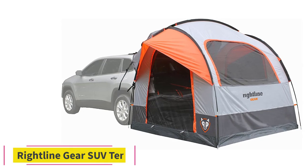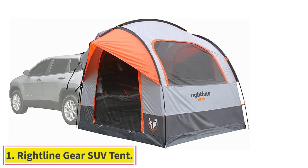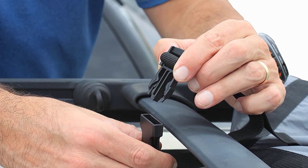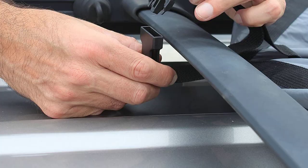Number 1: Rightline Gear SUV Tent. The Rightline Gear SUV Tent is one of the top SUV tents around and we like it a lot because it is a freestanding tent. By freestanding, we mean that it stands on its own without the SUV attached.